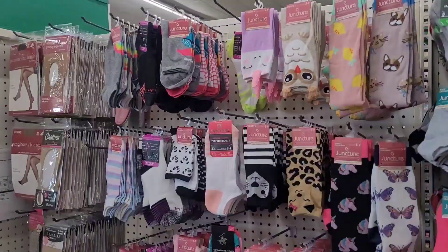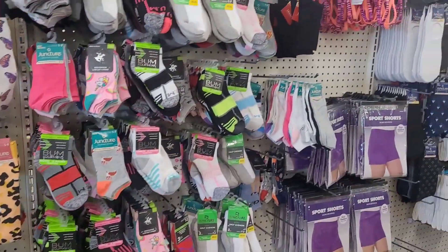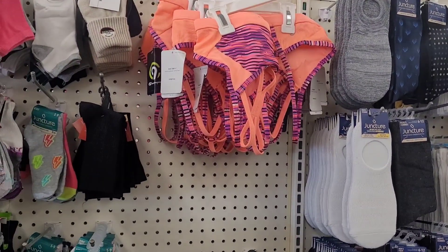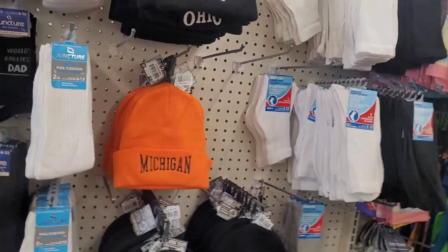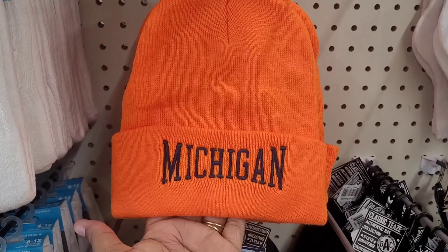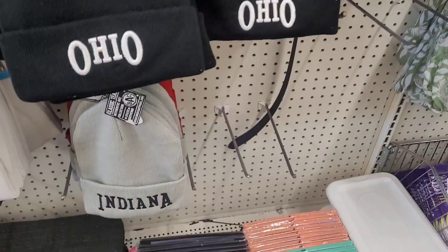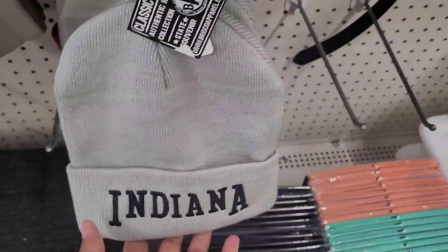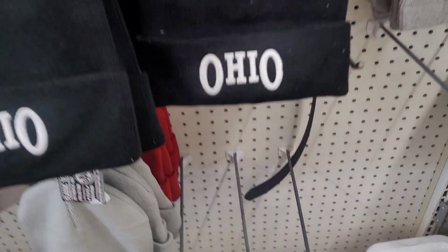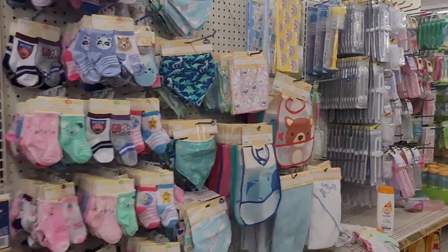All right, now we're over here in the sock section — sport shorts, sport bras. That's Champion, honey! Oh look at these little snap-back caps — there's Michigan, then you have Ohio, then you have Indiana — those are nice, feel nice too!